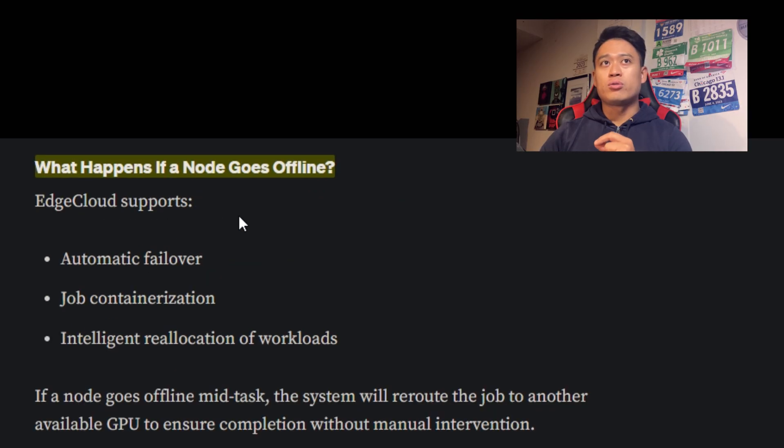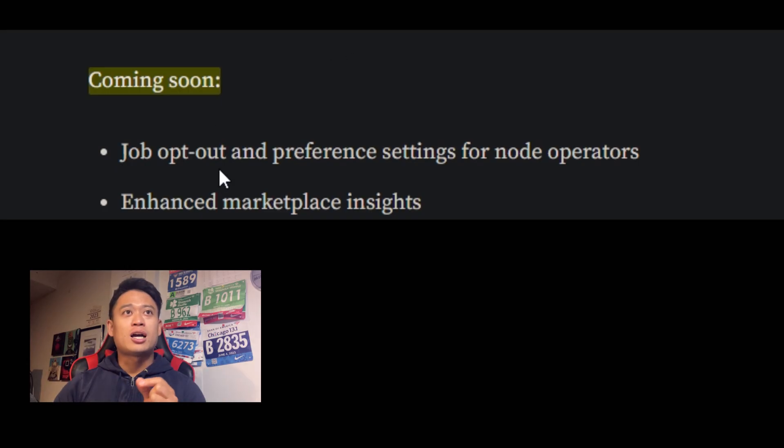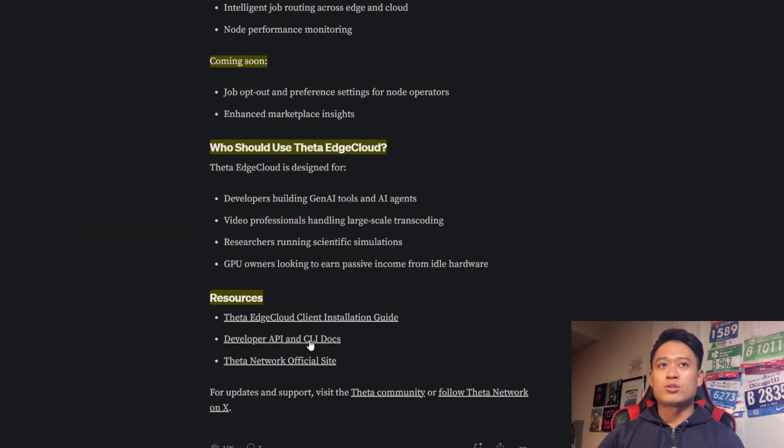Can I select specific GPUs? Yes, you can categorize based on your preferences. What happens if a node goes offline? There's automatic failover through job containerization and intelligent reallocation of workloads — if a node goes offline mid-job, the system will reroute the job to another available GPU to ensure completion without manual intervention. Features available at launch include: application interface access for job submission, intelligent job routing, access across edge and cloud nodes, and node performance monitoring. Coming soon: job opt-out and preference settings for node operators, and enhanced marketplace insights. The Edge Cloud is mainly geared towards developers building generative AI tools, video professionals handling large-scale transcoding, researchers running scientific simulations, and GPU owners looking to earn passive income from idle hardware.